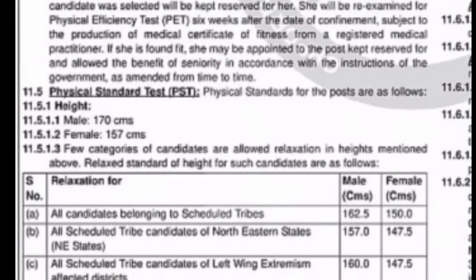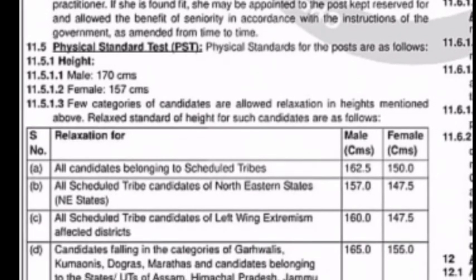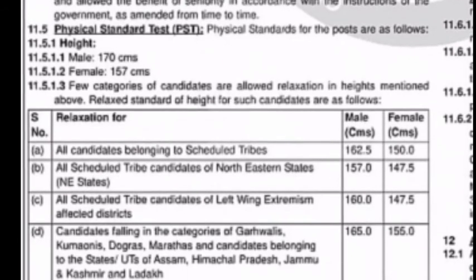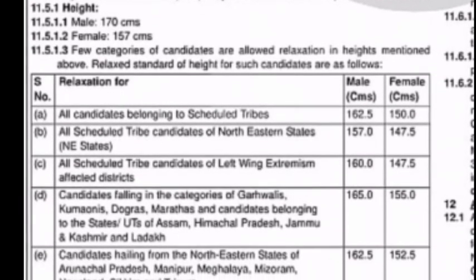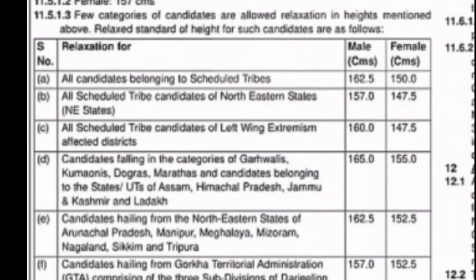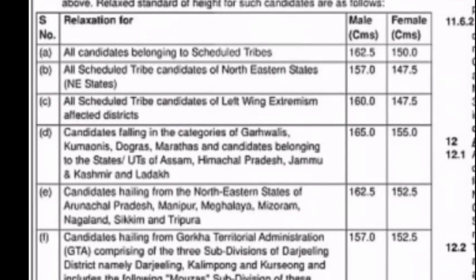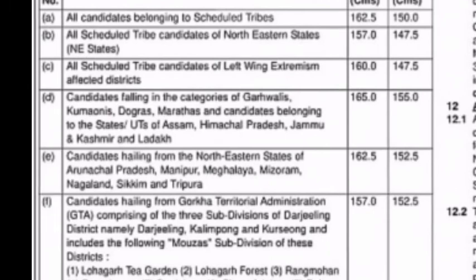For the physical standard test, the height requirement is 170 cm for males and 157 cm for females. For certain categories, male height is 150 cm.